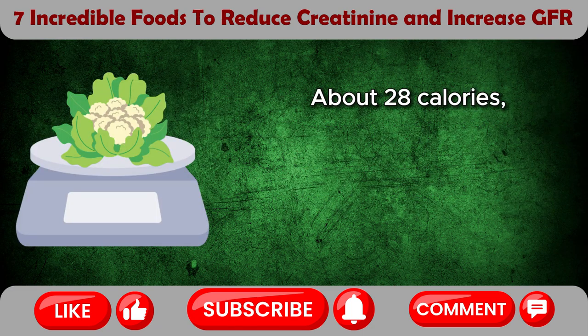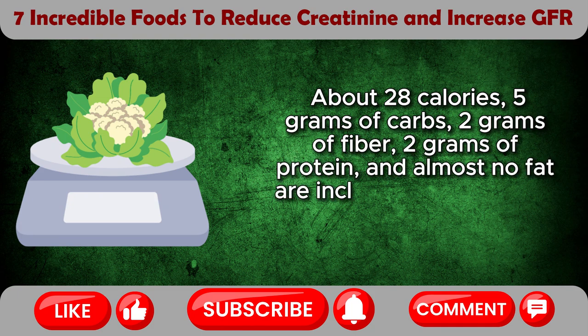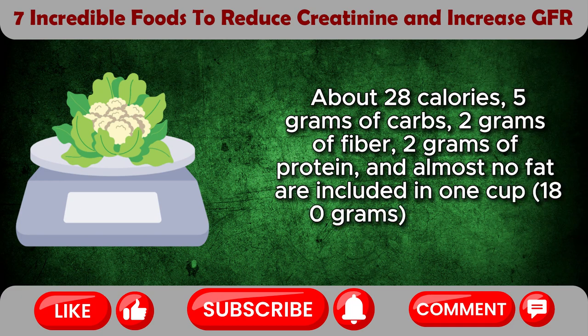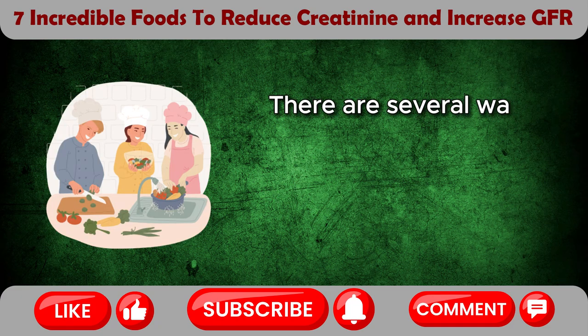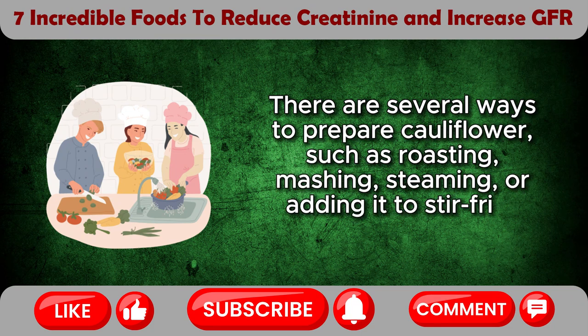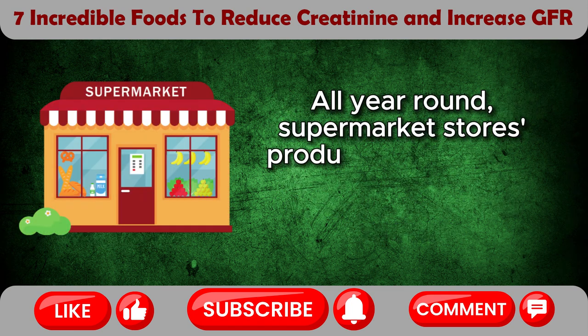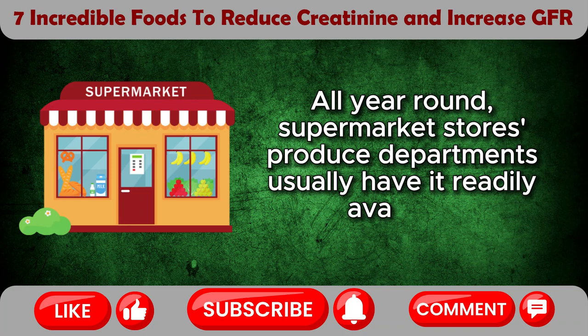About 28 calories, 5 grams of carbs, 2 grams of fiber, 2 grams of protein, and almost no fat are included in 1 cup (180 grams) of cooked cauliflower. There are several ways to prepare cauliflower, such as roasting, mashing, steaming, or adding it to stir-fries and soups. All year round, supermarket stores' produce departments usually have it readily available.